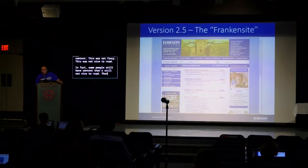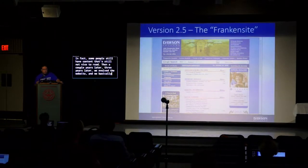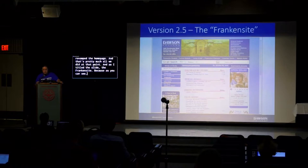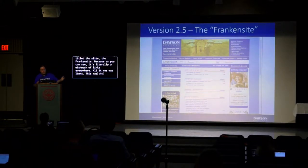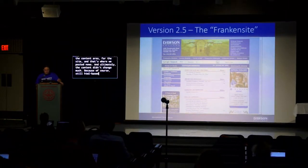A couple years later we evolved the website, revamping the homepage. I call it the 'Franken-site' — it was literally a mishmash of links everywhere. This is also where the notion of blogging and posting news to the community came in. We brought in a content area for the site, and that's where we posted news. But ultimately the content didn't change much, because it was still HTML-based and users couldn't get in there.